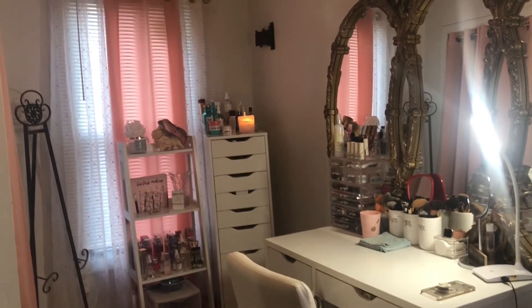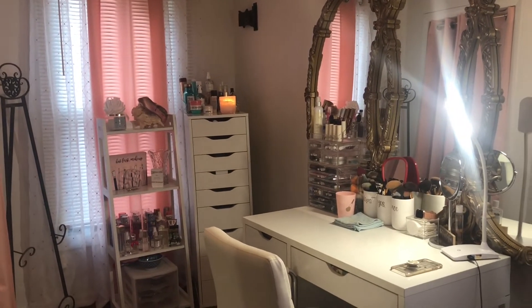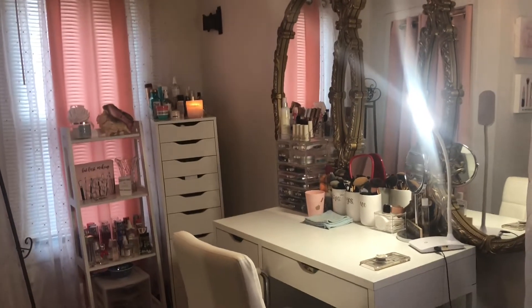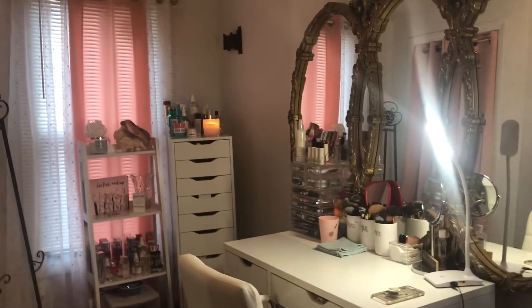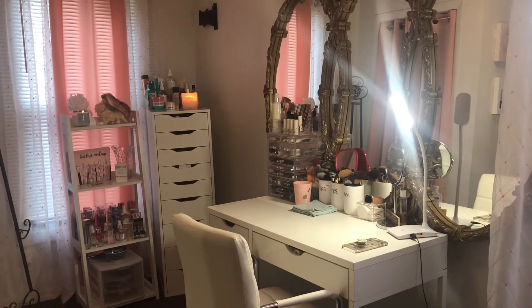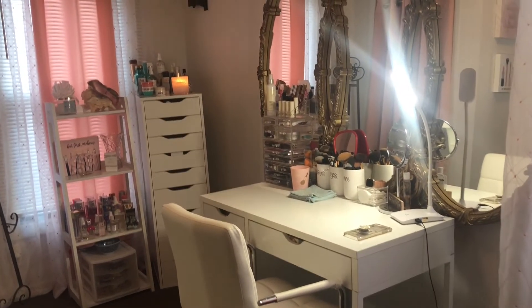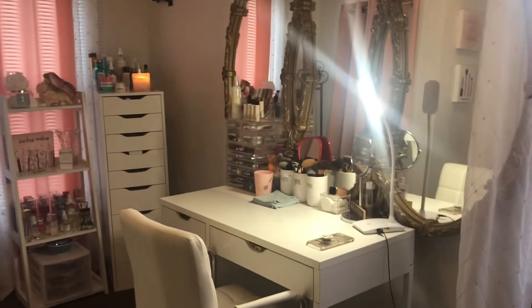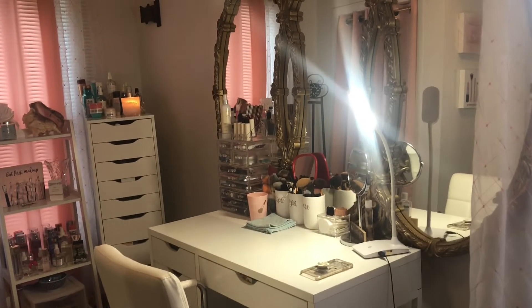Hey guys, welcome back to my channel! Today I'm going to give you a beauty room tour of my beauty space — where I get ready, where all the magic basically happens. I'm going to show you all of it. The room has come a long way and I still feel like I'm not finished decorating, but it's good enough where I'm comfortable enough to show you guys my space. Let's just start.